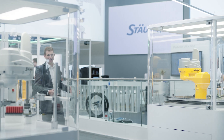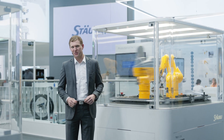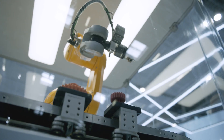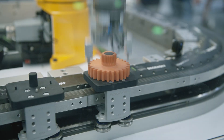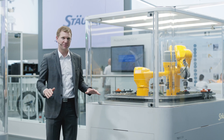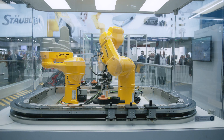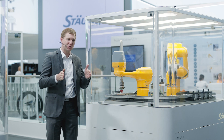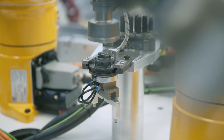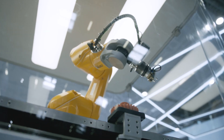In the gearbox and motor assembly cell we see what it means that a robot is nothing without a good controller and a controller is nothing without a good robot. The controller controls the robots, the conveyor, a quality inspection camera on the six-axis robot, and a part detection sensor next to the four-axis robot — all without any additional PLC. The robots form a high-performance team: they move fast and precisely, share overlapping work zones, use the same tool and the same quality inspection camera, which is mounted on the six-axis robot and also inspects the gearbox and motor box assembled by the four-axis robot.